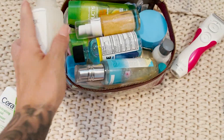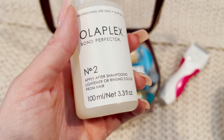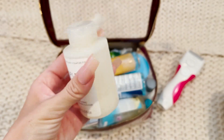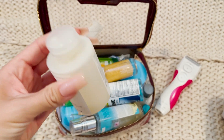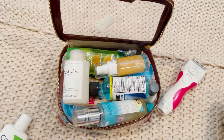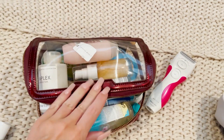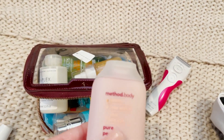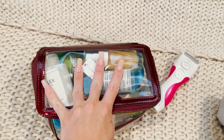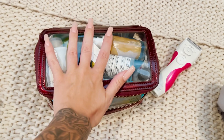I have a little bit of Olaplex left — it's like a bond perfector — so I was gonna use the rest of that maybe. I do need a body wash but I'm okay using the hotel body wash, so maybe I'll skip on this because it doesn't fit. I'll just use the hotel body wash. I think this is good — done with my toiletries.